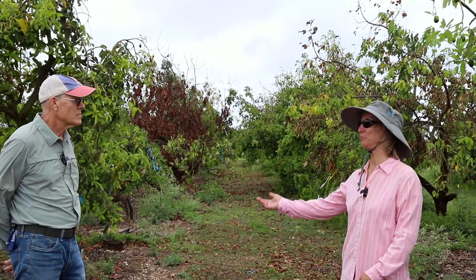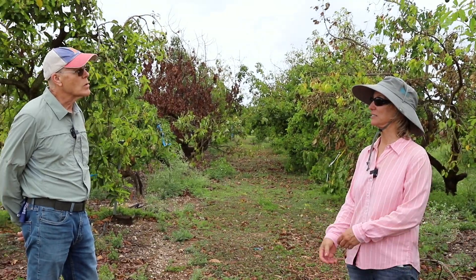A lot of avocado growers are affected. Before laurel wilt showed up in 2012, Florida had about 7,500 acres of commercial avocados. We probably have somewhere between 4,500 and 5,000 acres now — we've lost at least a quarter of a million trees. Florida grows a fair amount of avocados, but nothing compared to California and of course Mexico. It's a problem that's much bigger than Florida.